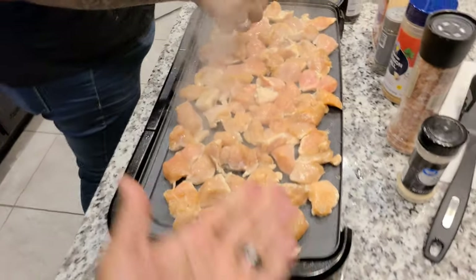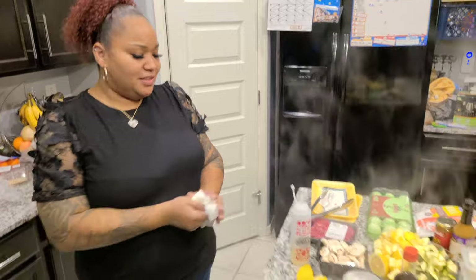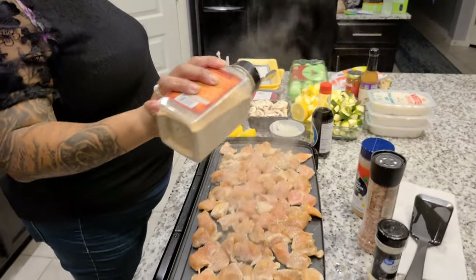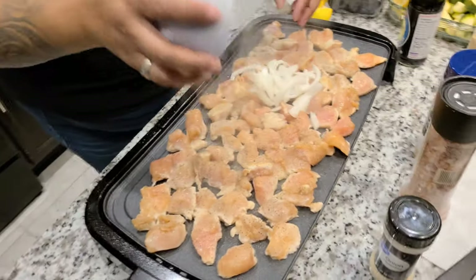This is going to cook fast because it's already cut up. But you like to overcook your chicken, so I don't know. I like to make sure it's done. I'm seasoning it with some black pepper, some garlic, onion powder. I already got onions on there too.